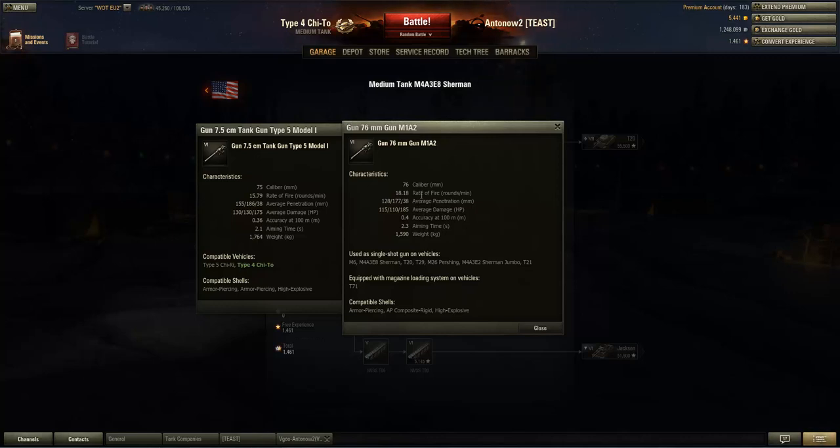The penetration advantage on the Japanese gun is really significant, since poor penetration was the main drawback of American tier 6 guns. Average damage is also better on the Japanese gun, which gives you an advantage. Although the rate of fire is lower, the DPM is similar overall. Accuracy is much better at 0.36 versus 0.40 on the American gun, and the aiming time is also a lot better on the Japanese gun.